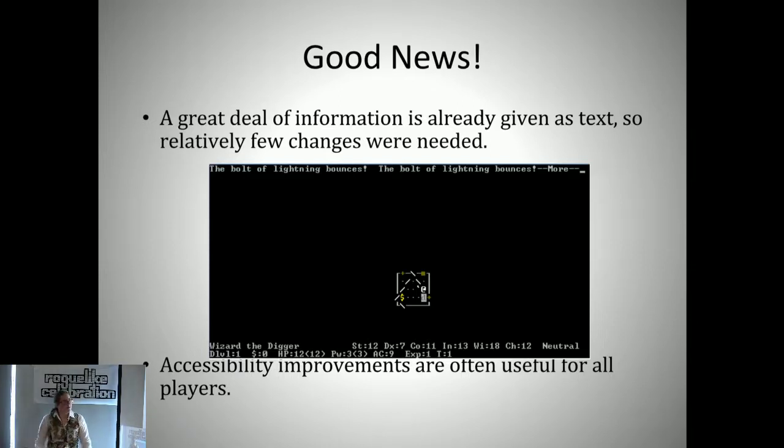Another thing we found is that accessibility improvements can be useful for your whole player base in ways that are hard to predict. The view command is meant for visually impaired players, but it turns out that if you're newer to NetHack and don't know all the ASCII well, having a one-press command that tells you what everything is that you can see is really nice. Even for someone who knows the ASCII, if you see a weapon on the other side of the room and don't know exactly what it is, there's a one-press command to figure out 'oh, that's a silver saber, I should go get that.' As a developer, it's more incentive: if you put in the work to think about accessibility, you'll often get unexpected benefits for all kinds of players.